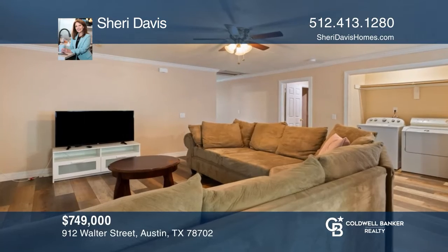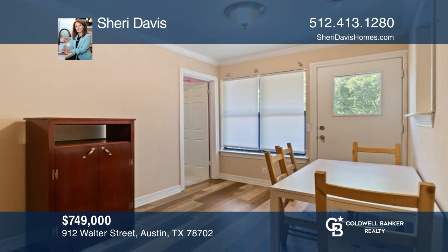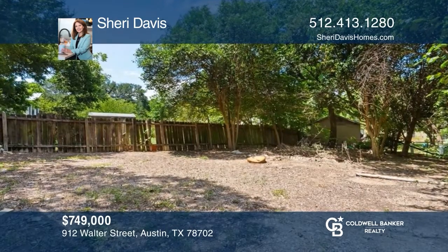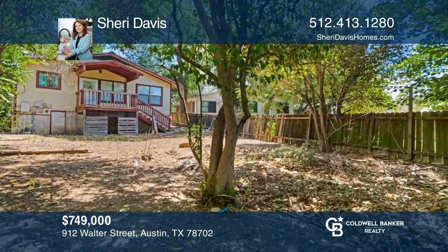Welcome to this fantastic three bedroom, one bathroom home in a prime location. There are beautiful mature trees that surround this home. There's also a large covered patio that provides a lot of shade in the front of the home and a carport conveys. The home is in close proximity to Boggy Creek, Greenbelt, and downtown. This home won't last long — schedule a tour with Sherry Davis.